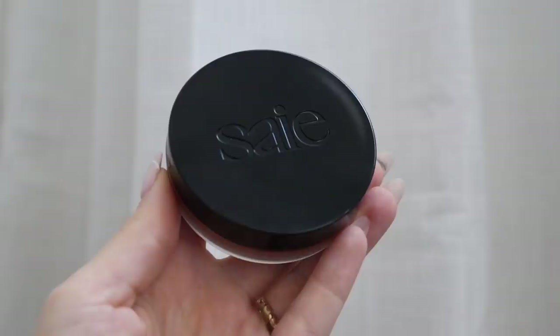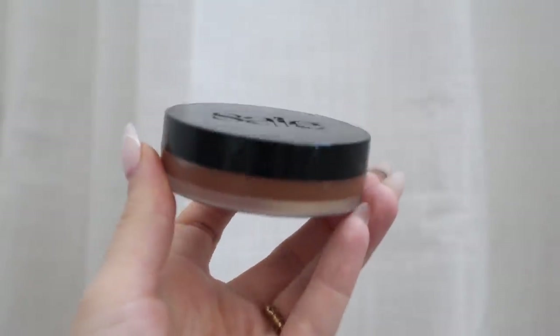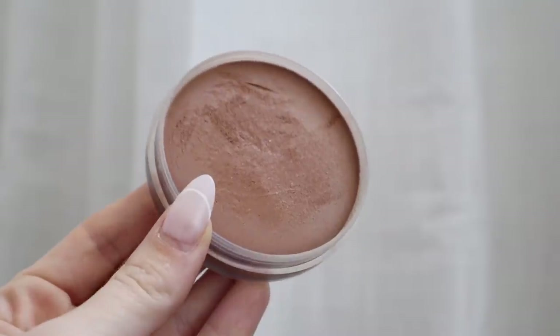Honestly, that concealer looks so good — this combo blends so nicely. Now trying new cream bronzers is probably my favorite makeup product to try out. I had to try this one — I've heard so many good things about it recently. It's by the brand Saie — this is their Sun Melt Natural Cream Bronzer. I got it in shade Medium Bronze.